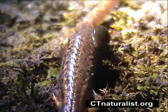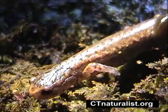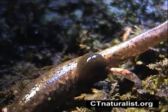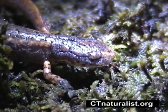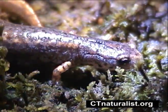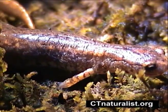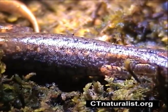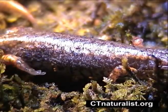This four-toed salamander is a special guest. It's the only salamander with four toes on its hind legs — other salamanders have five digits, just like you and me. Instead of laying eggs in the vernal pool, females attach their eggs to patches of moss. Four-toed salamanders are only about two to three inches in length, much smaller than the yellow-spotted, which range from six to eight inches long.